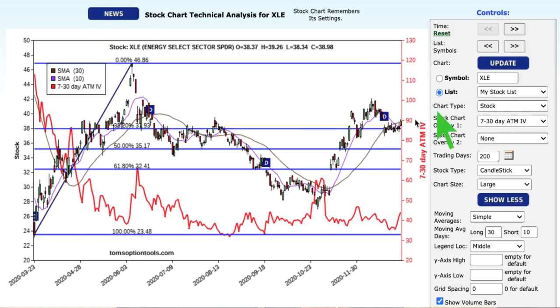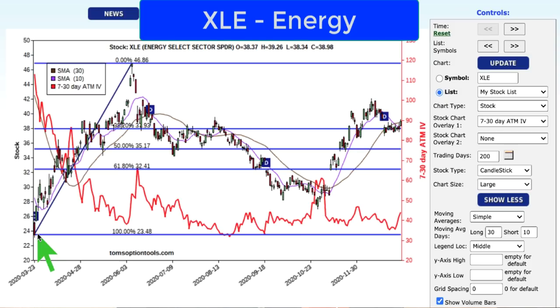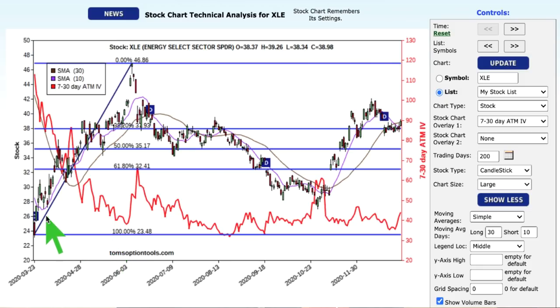I'm going to move to the first one, and that is XLE — the energy select spider sector. Back in March, it was trading down at a low of 24. If you remember, the price of oil back in March and April was really sliding, and that price sent the energy markets in this particular sector actually going higher. We went from 24 to 46.86 before starting to pull back through our retracement lines. This chart tells me two things: here's the absolute low over the last year — 23.48 — and here's the absolute high — 46.86. We've gone through the 38%, 50%, and 61% retracement levels on both the downside and upside.